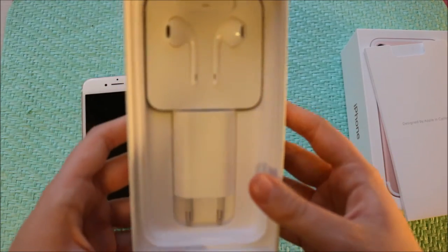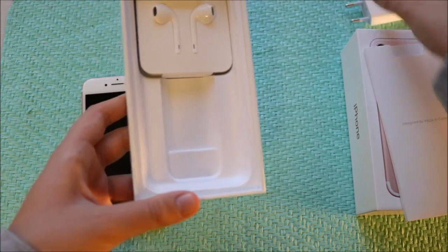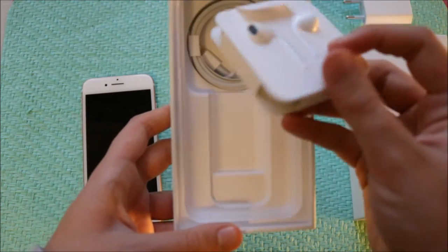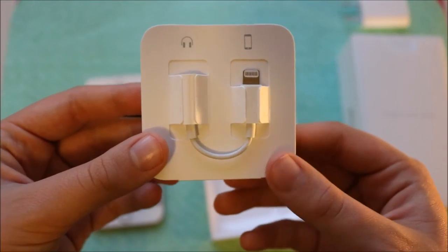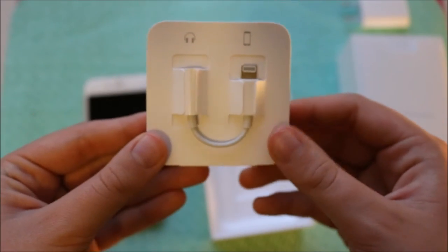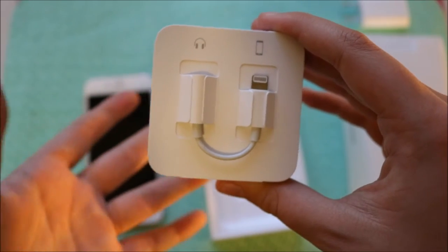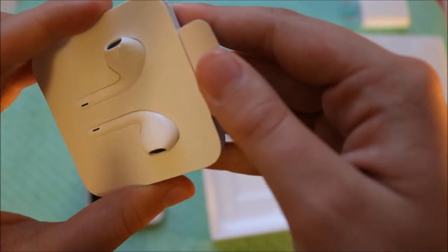And then you also have the earphones and the charger — so it's just got this part of the charger. We've got the earphones. It's weird, they don't have the plastic case. Here is the adapter for if you have headphones with the normal headphone jack so you can listen. The only downside about this is that you can't listen to music while your phone is charging.